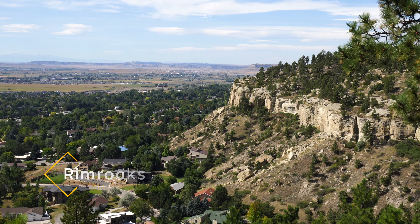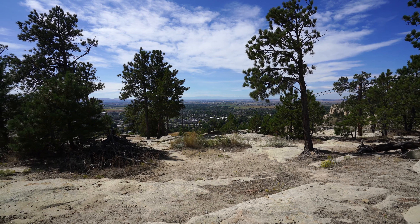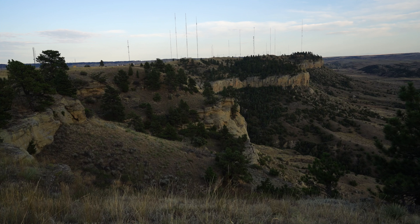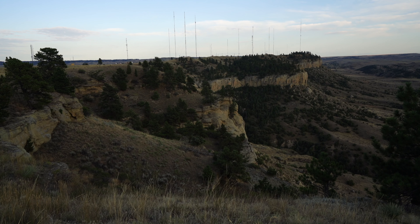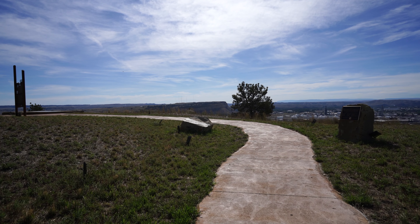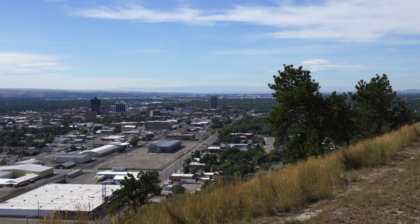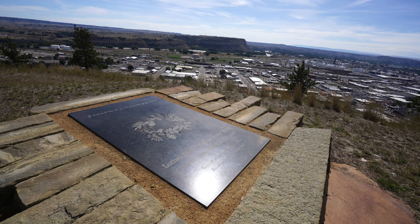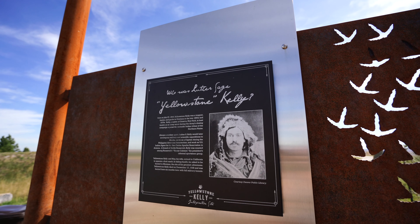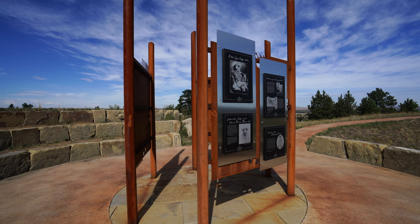My first recommendation is to explore the Rimrocks area of Billings. The Rimrocks, also known as the rims, are the craggy cliffs that surround the northeast side of Billings. You can access them from my favorite area on the Four Dances hike, or you can go to the north side near the airport and explore from Zimmerman Park or bike from Swords Park. The Rimrocks add a really distinct feature to Billings — they're beautiful to explore and provide great views of the city below. Be sure to check out the Yellowstone Kelly interpretive site on the east side near Swords Park, where you can learn more about his life.